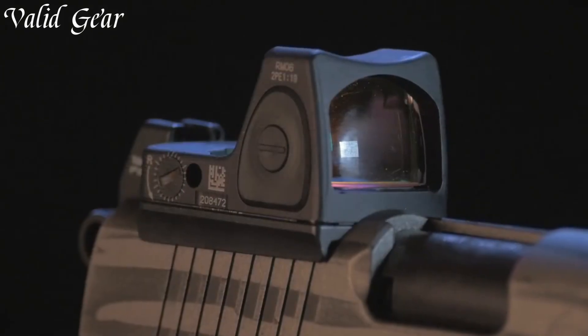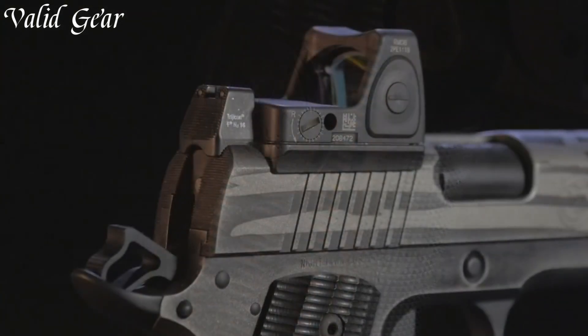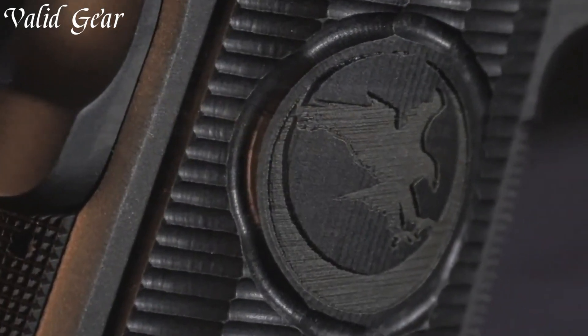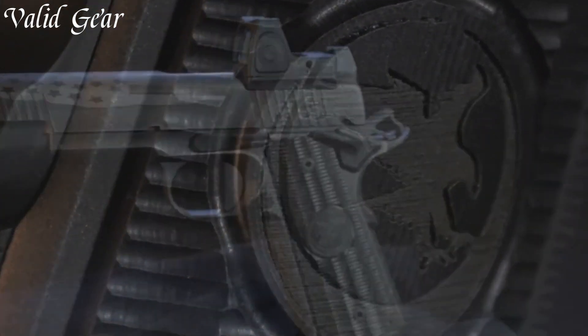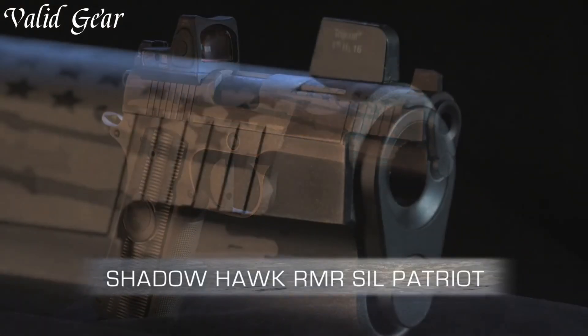Shooters can experience enhanced precision and rapid target transition. Nighthawk Custom's mastery of craftsmanship and innovation shines through in every detail of the Shadowhawk RMR, offering a firearm that redefines modern shooting capabilities.